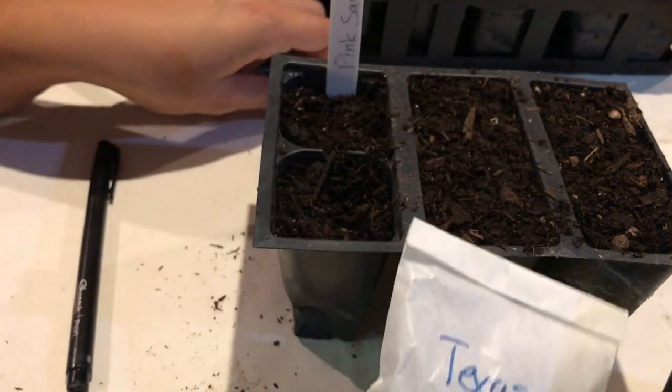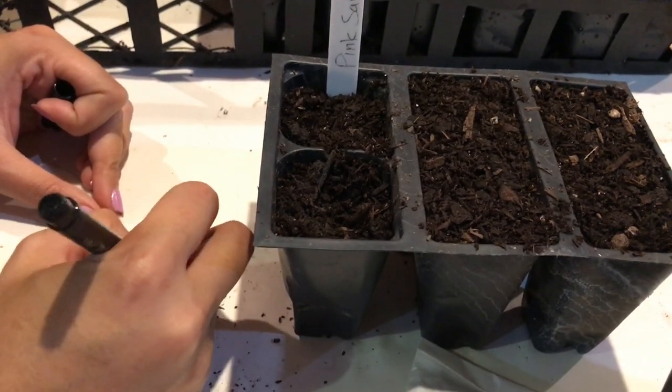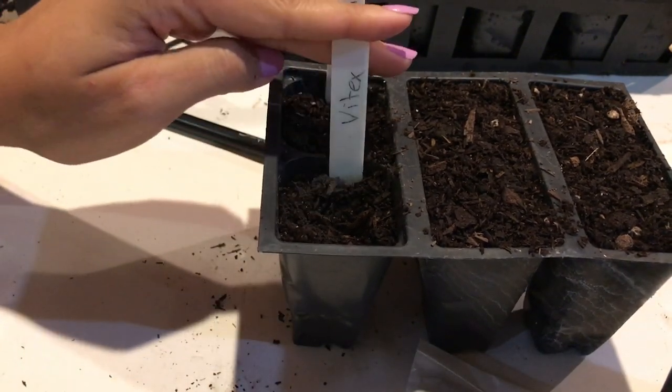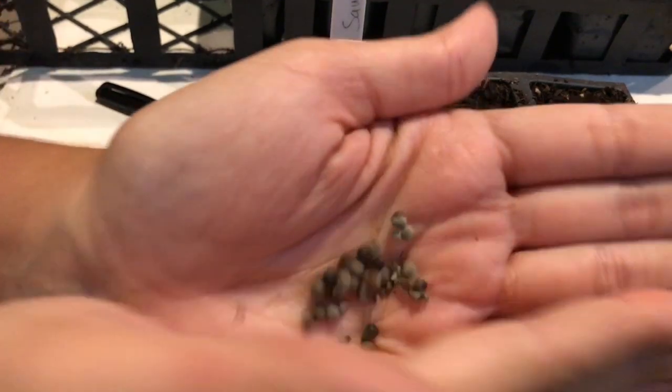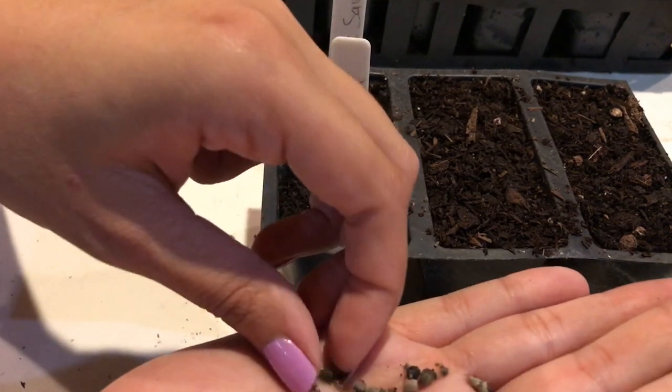Now I'm starting some Texas lilac. This is seed that I just saved from my vitex tree — it's also known as vitex or chaste tree. This is just an experiment to see if the seeds are viable, so I'm putting a whole bunch in one cell because I just want to see if they sprout. These might need to be stratified — I'm not sure, but we'll find out.